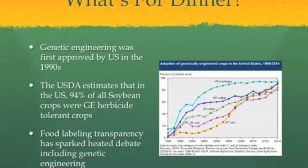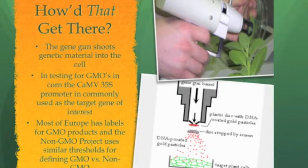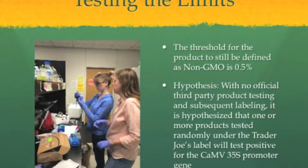The most common form of genetic engineering is the gene gun method, which shoots the genetic material being introduced into the cell. In the case of corn, the CaMV35S promoter is most commonly used for testing for GMOs as the target gene of interest. While the government doesn't have an official label for non-GMO products, most of our European counterparts do. The non-GMO project defines the threshold for GMOs in a product at 0.5% in order for it to be defined as non-GMO, and the food must contain at least 0.01% to be detected in a PCR test.